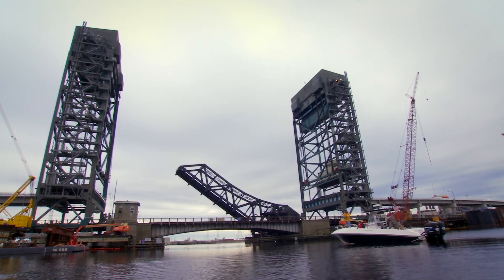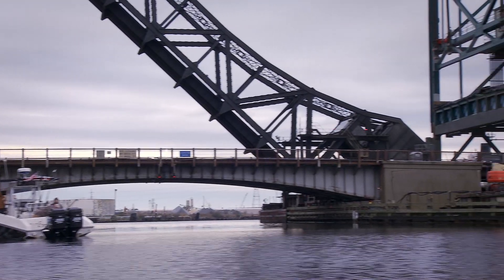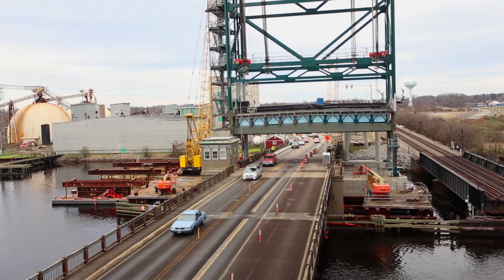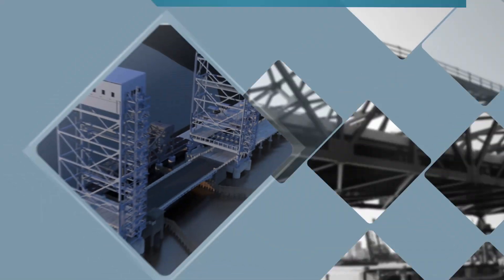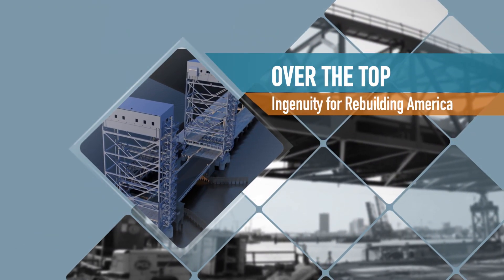It was a daunting task. How do you replace an aging bascule bridge that's a crucial link to a thriving maritime hub and make the switch without a major disruption to vehicle and marine traffic, essential to the area's economy? The answer was a textbook example of engineering ingenuity.